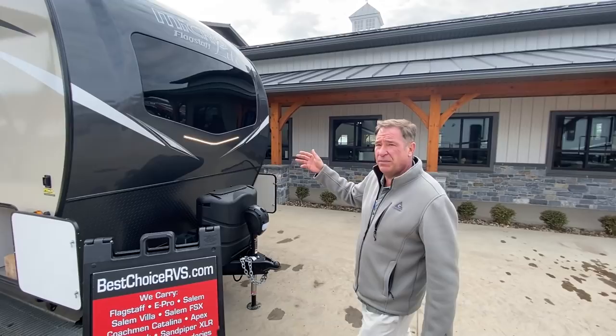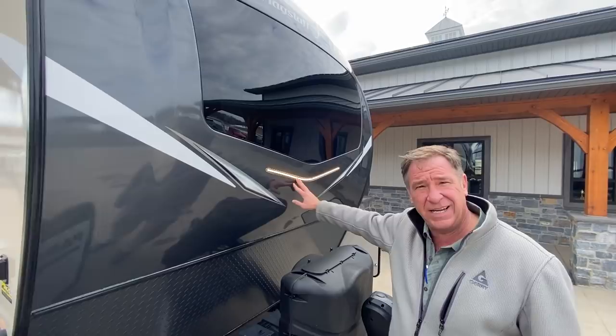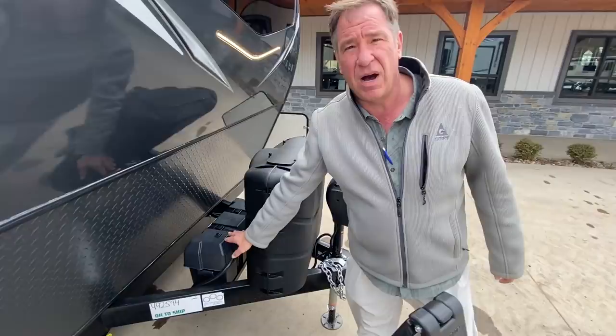Starting around the front clip, you can see we have an integrated automotive windshield, front LED lights, twin 30-pound tanks which is an upgrade, twin battery box in the back, and it does have a front power jack.